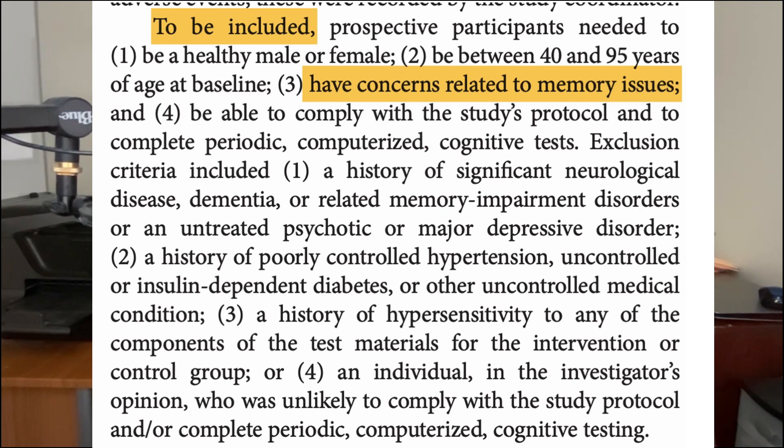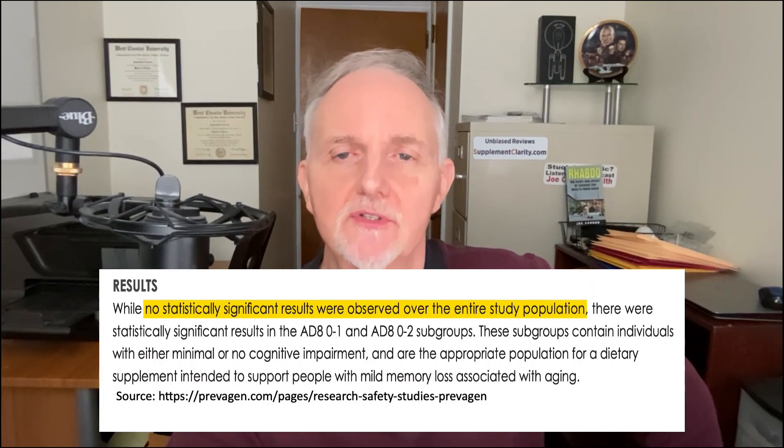To be included in the Madison Memory Study, people had to be concerned about their memory. However, they were excluded if they were formally diagnosed with memory impairment such as dementia or Alzheimer's disease. These people were given a battery of nine before-and-after memory tests. The first key finding was that there were no significant differences in memory improvements between the Prevagen takers and the placebo takers.